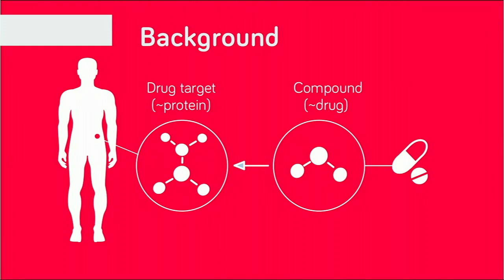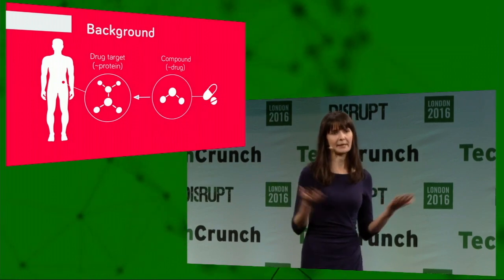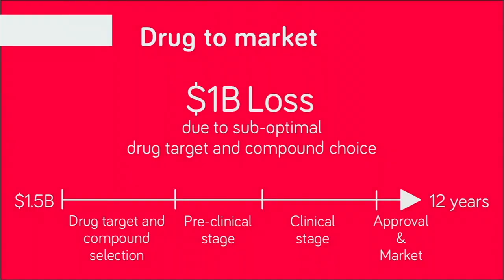I'm Anna, Chief Science Officer of InsideDNA. We make drug discovery faster and cheaper with the help of genomics and artificial intelligence. We all take drugs to cure diseases, but some drugs are more efficient than others. Today, $1 billion per drug is lost due to inefficient and suboptimal choice of drug targets.